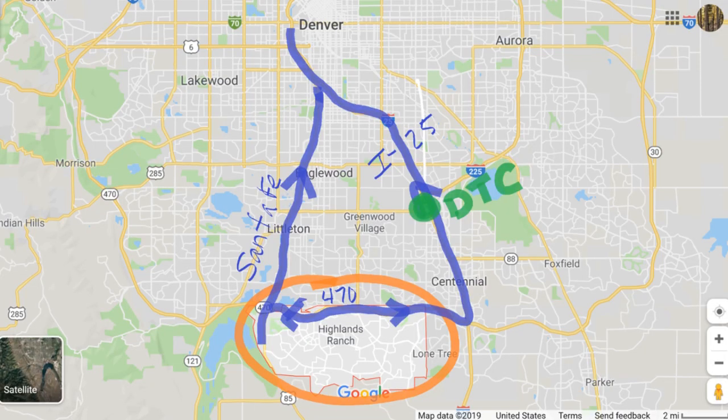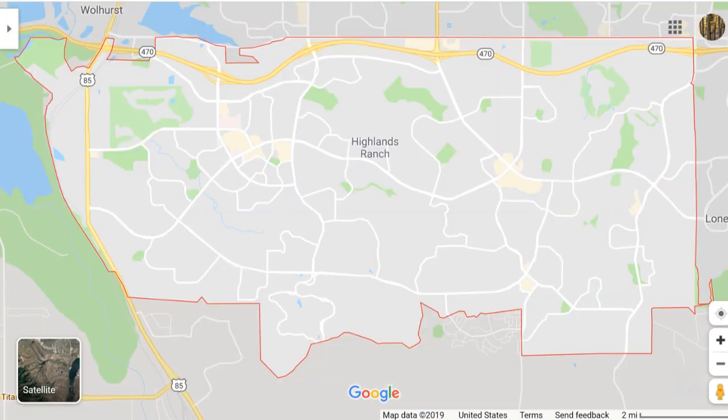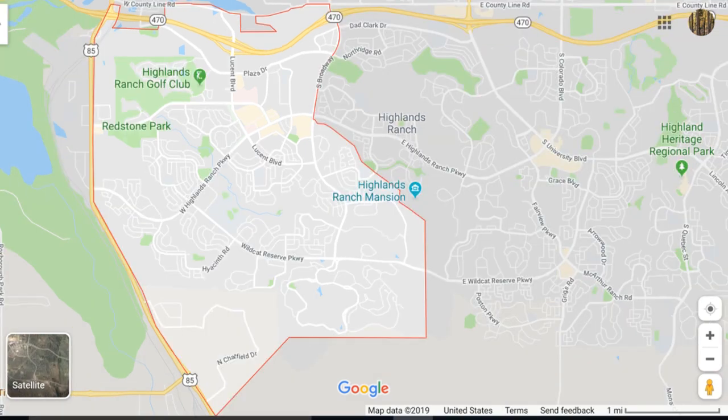Here's where Highlands Ranch sits relative to Denver and I've highlighted the main roads to get in and out of downtown. This is a close-up view of Highlands Ranch — it's about six miles across and roughly four miles deep. And here is Westridge where we're gonna be touring today.